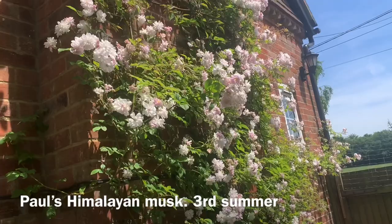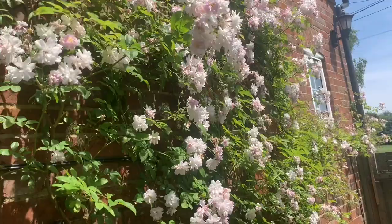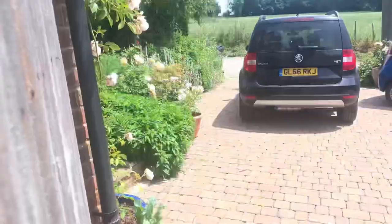Paul's Himalayan Musk — that is just over. I think it's still hanging on for dear life, but I think we've seen the most out of Paul's Himalayan Musk now. It's a once-flowering rose. I do get a nice fragrance from this as I walk past here, but that's done very well. Right, let's get out the front.